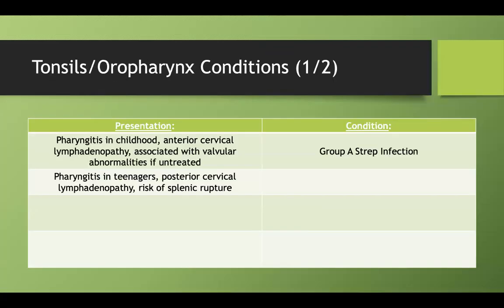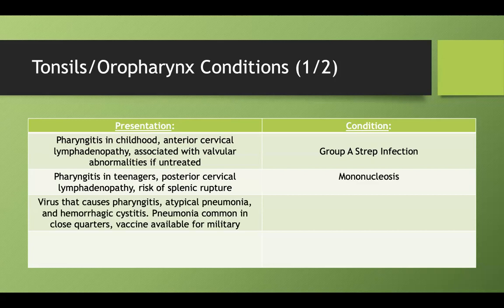What if you find pharyngitis in a teenager with posterior cervical lymphadenopathy, and this condition is associated with risk of splenic rupture? That's mononucleosis. What class of viruses causes pharyngitis, atypical pneumonias, and hemorrhagic cystitis, often in close quarters, with a vaccine available for those in the military? That is adenovirus.